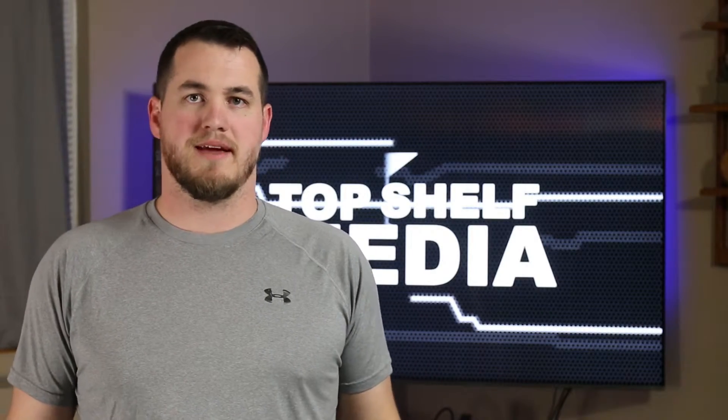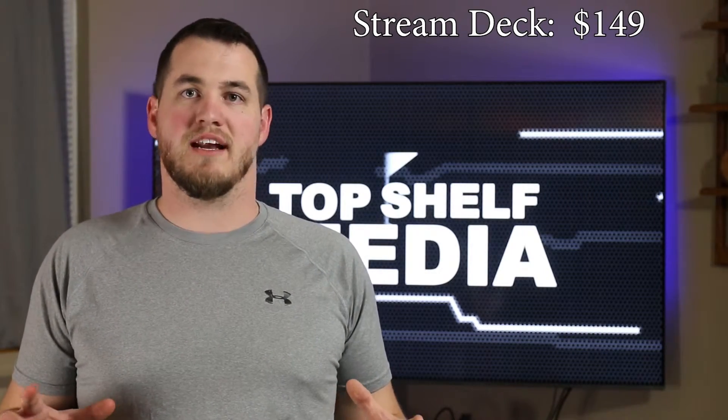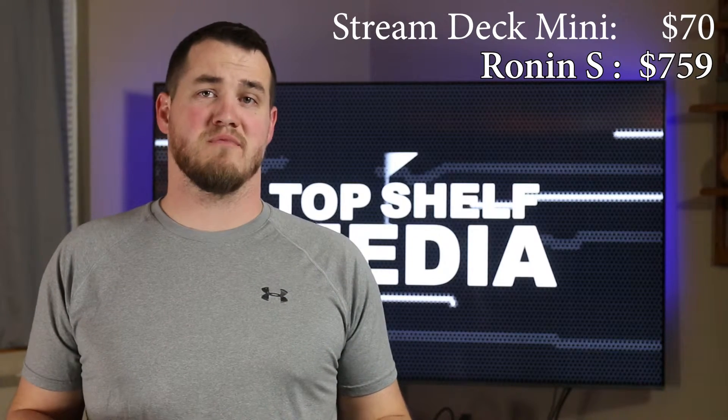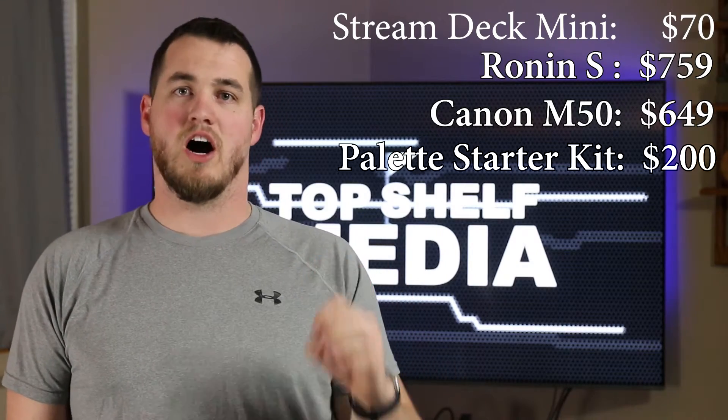I'm planning on doing full reviews of all these products when I actually get them in and get some hands-on experience. Now obviously these aren't the only videos I'm going to make this year — this is just a list of stuff I'm planning on right now. Let's look at the price. We're not going to include a laptop because there are just too many variables. The Elgato Stream Deck is $150 on Amazon with the mini being about $70. The DJI Ronin S is $759 on Amazon. The Canon M50 with a 15 to 45 millimeter lens comes in at $649. The Pallet starter kit is about $200 with the professional kit being about $500. And finally, the Ylangu Auto Dolly is about $70.